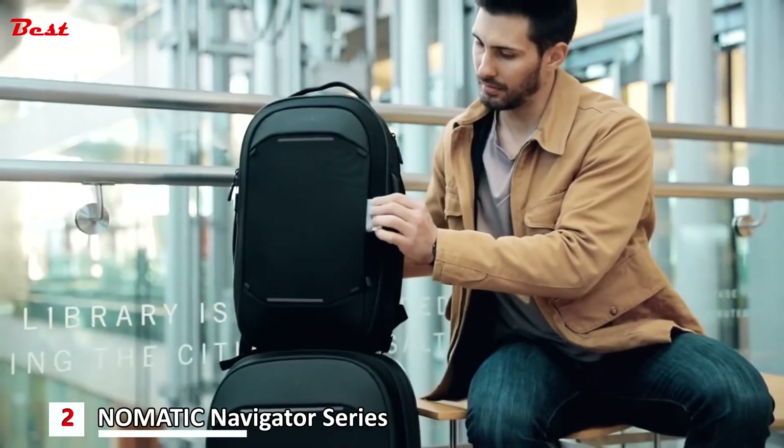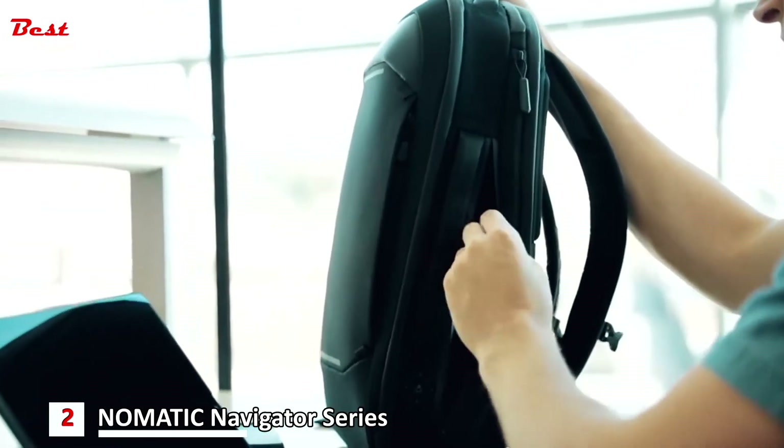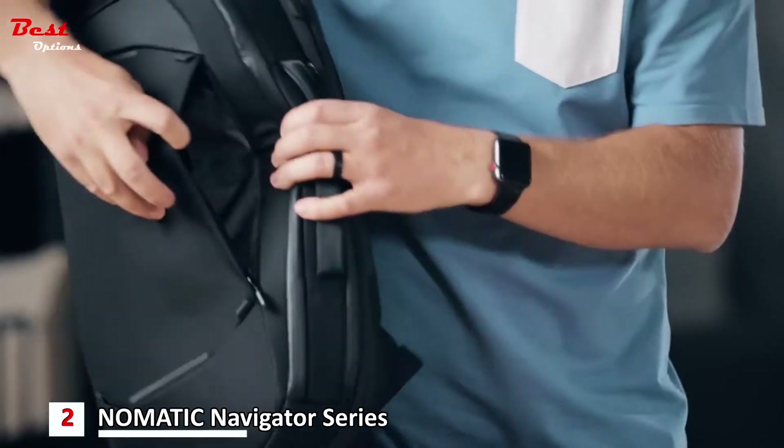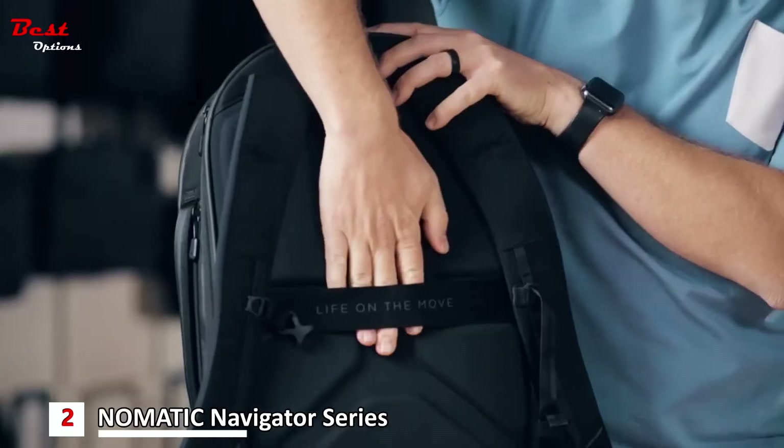When on the move, the external carry straps help you carry that one last thing. You also get two external quick-access pockets and a water bottle pocket that hides away when not in use.